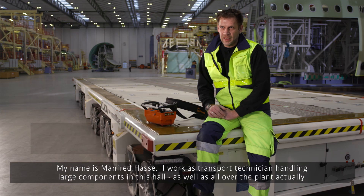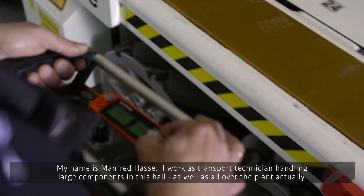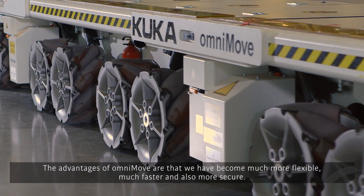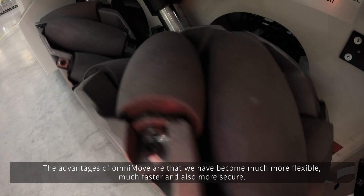My name is Manfred Hassel. I'm here as a transport worker — I handle the big parts in this hall and throughout the whole building. The advantages of the Omnimove are that we have become much more flexible, much faster, and also more secure.